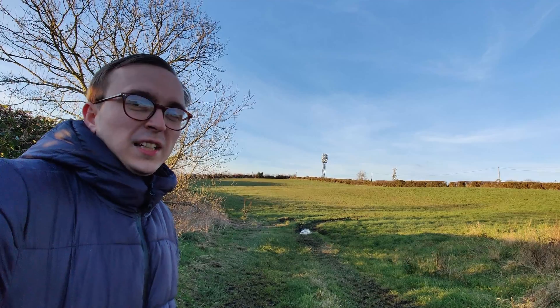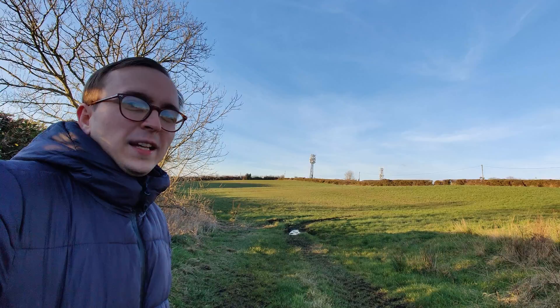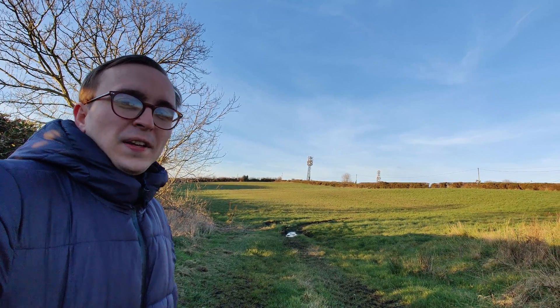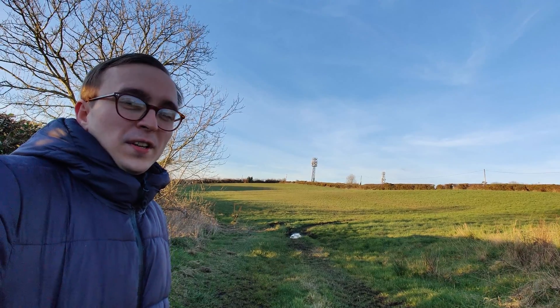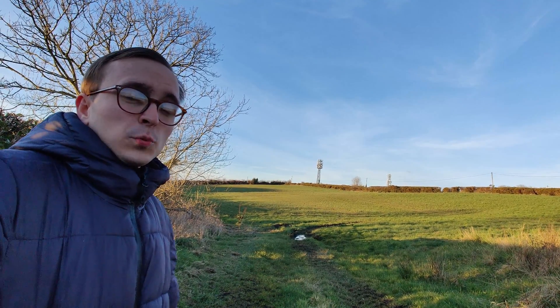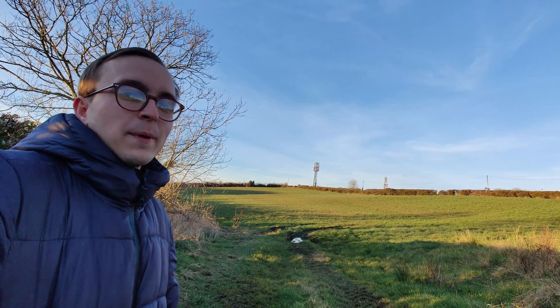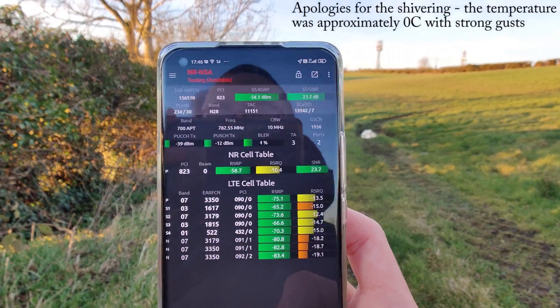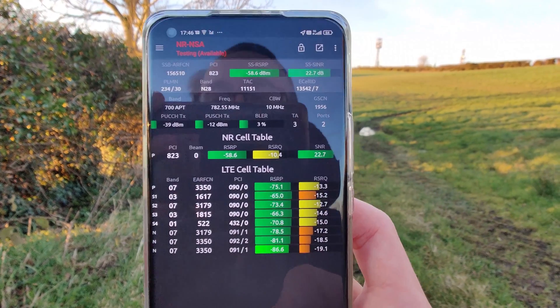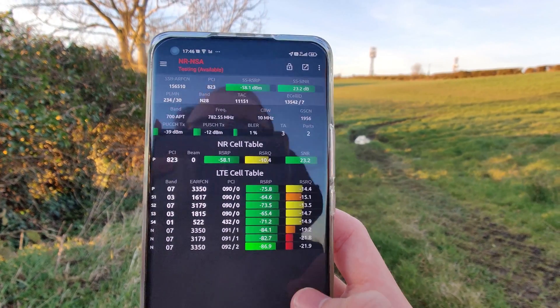But 950 megabit 4G wasn't enough for EE, and actually this site has had N78 C-band 5G for a while as well. However, in the past weeks this site also started broadcasting 5G on 700 megahertz, as well as DSS 4G plus 5G on 2100 megahertz. You can see the 700 megahertz 5G in action here, working alongside the five downlink LTE carriers which are all aggregated together.